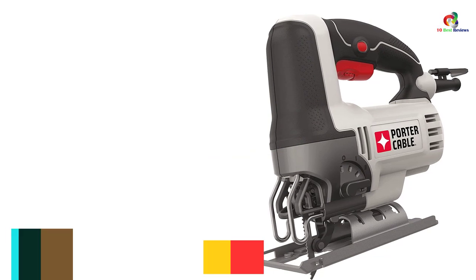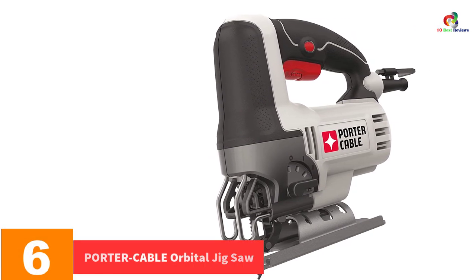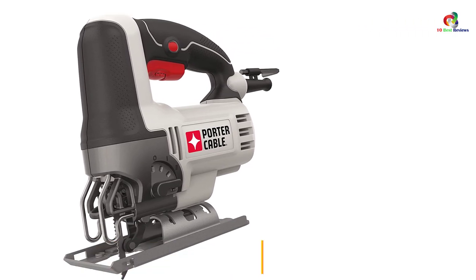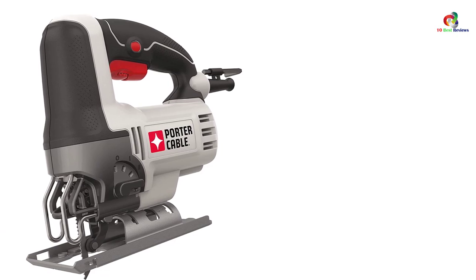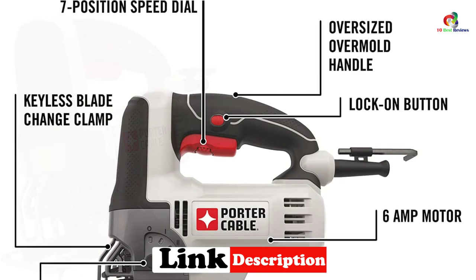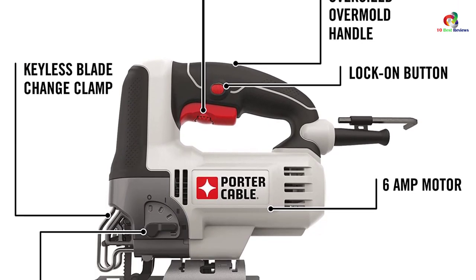At number 6, we have the Porter-Cable orbital jigsaw. Every feature of this model is highly rated and appreciated. It has four orbital settings which cut through virtually any material it comes across. Moreover, it offers an easy switch of speed depending on the type of application, thanks to the seven-position speed dial integrated into the trigger.